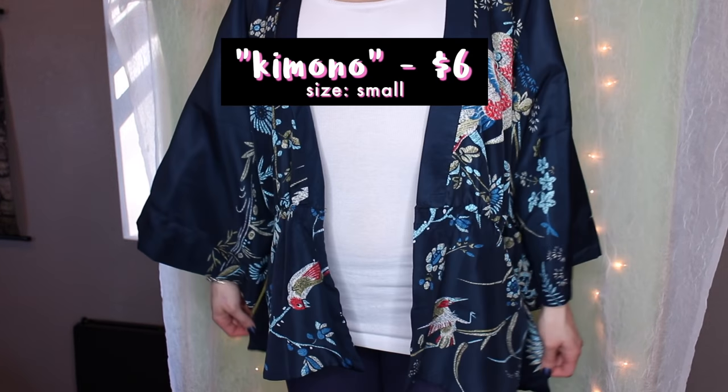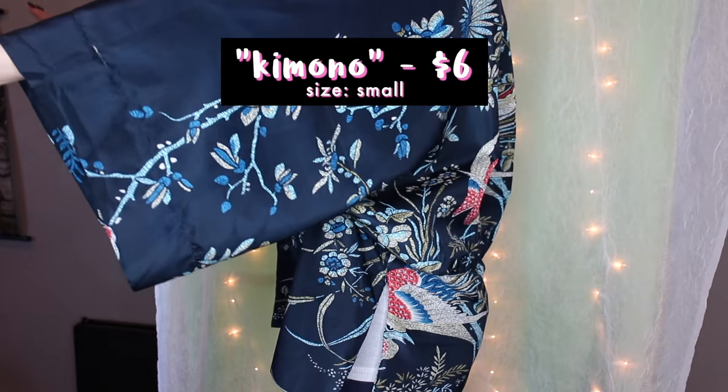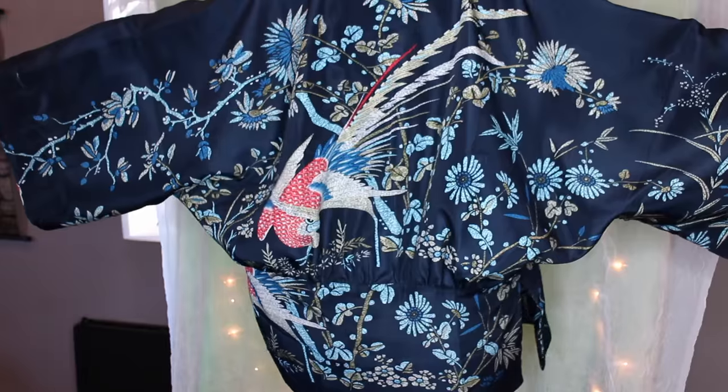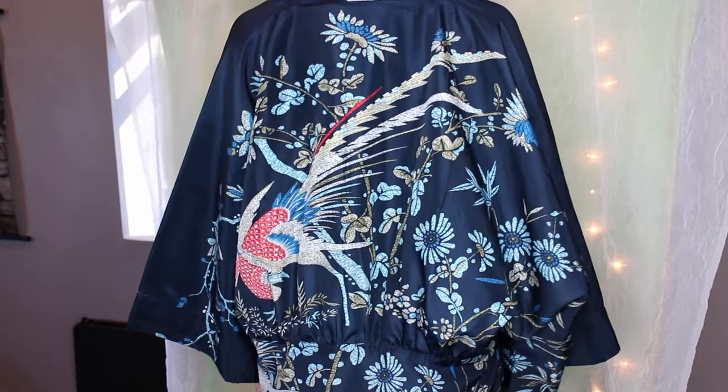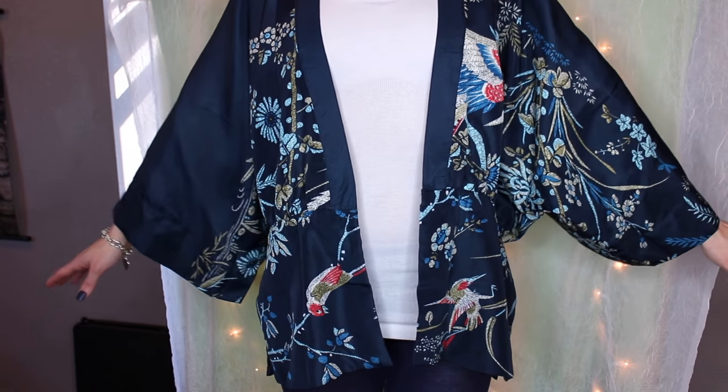First things first, I've got this kimono cardigan as the website calls it. It's an Asian print inspired kimono thing — I'm not sure exactly what it is, so let me know in the comments down below. Either way, I know it's really cute, I love it, and it was only six dollars. I got this in a size small.